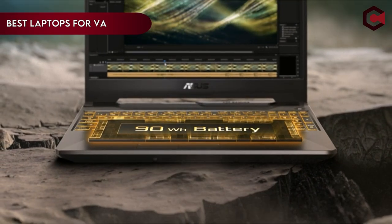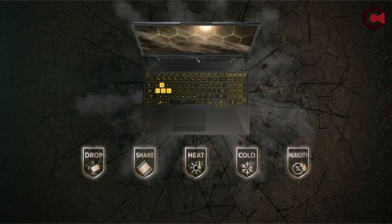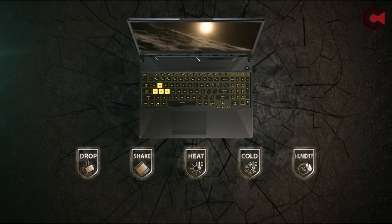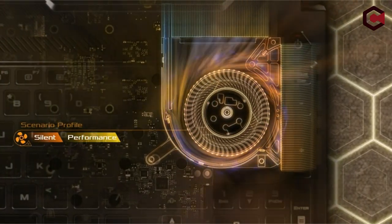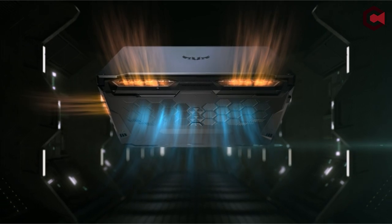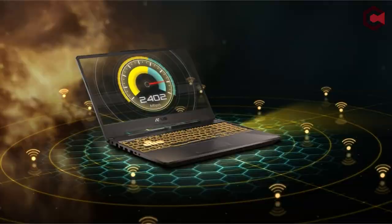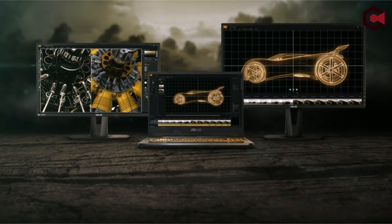Having a dependable and effective laptop is vital for remaining connected and active in the fast-paced world of virtual assistance. Finding the best laptop that suits the particular needs of virtual assistants is essential, whether you're organizing duties, managing calendars, or working remotely. We examine the leading candidates for the title of best laptop for virtual assistants in this video.